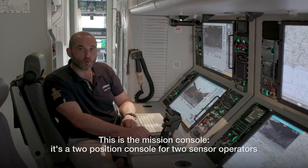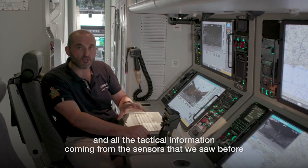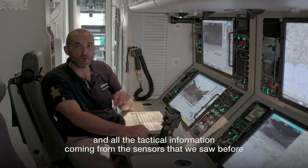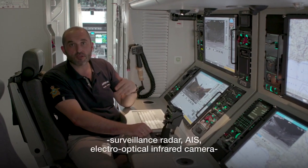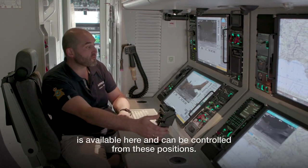This is the mission console. It's a two-position console for two sensor operators, and all the tactical information coming from the sensors — surveillance radar, AIS, electro-optical infrared camera — is available here and can be controlled from these positions.